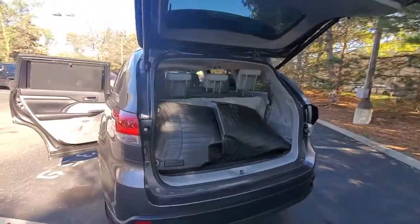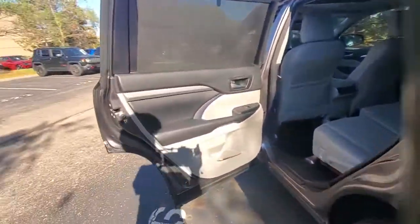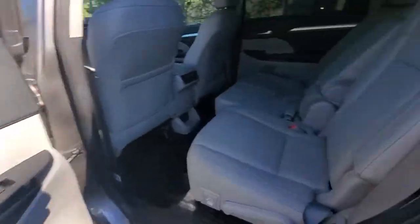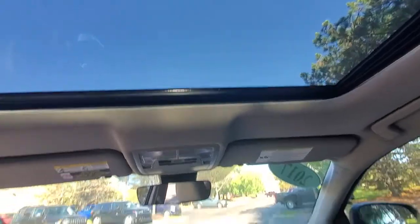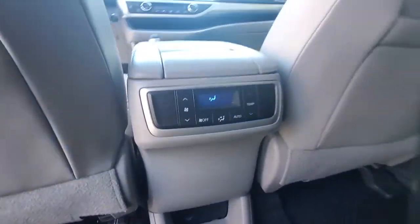With seating for up to eight, a spacious, quiet cabin, plenty of cargo space, and the latest safety and driver assistance technology, this reliable and efficient crossover will help you navigate every adventure with ease. These are just some of the great options this vehicle comes with.